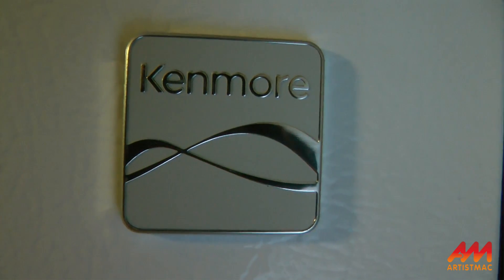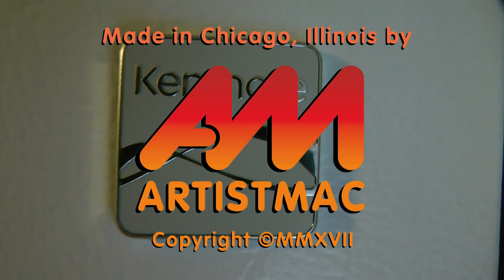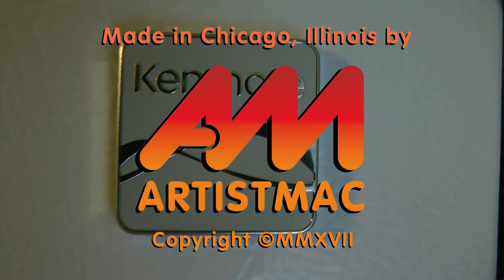The fridge is dead. Long live the fridge. This is Artist Mac, signing off.